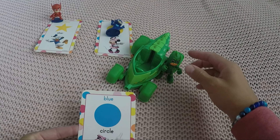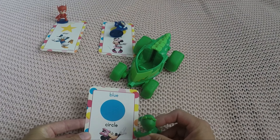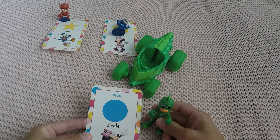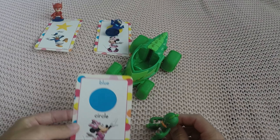Oh, he's taking a break, lying down a little bit. Gecko, this one's for you — it's Mini again. It's a circle and it is blue, like the ocean. Very good, you get to keep this card!